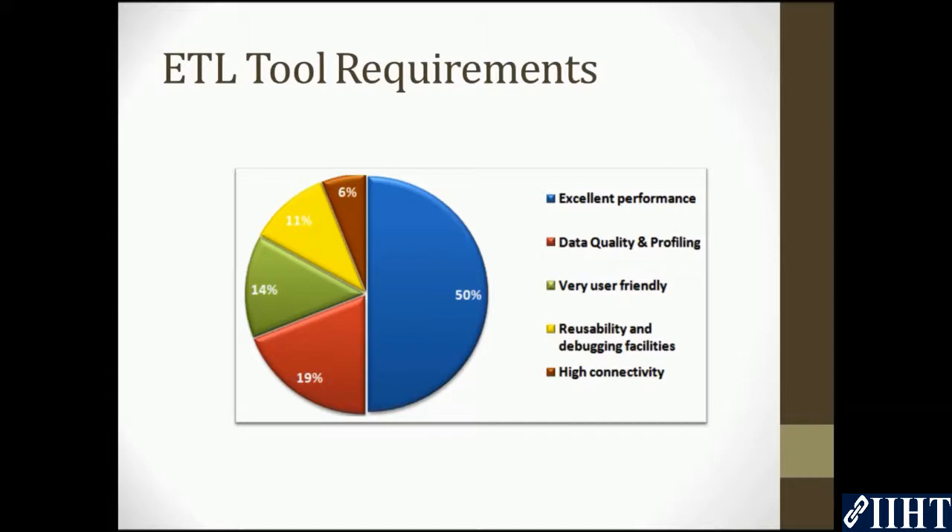50% of the people said that the tool should have excellent performance. 19% said that data quality and profiling was more important. 14% thought that a user-friendly tool was necessary. 13% said that their ETL tool should provide